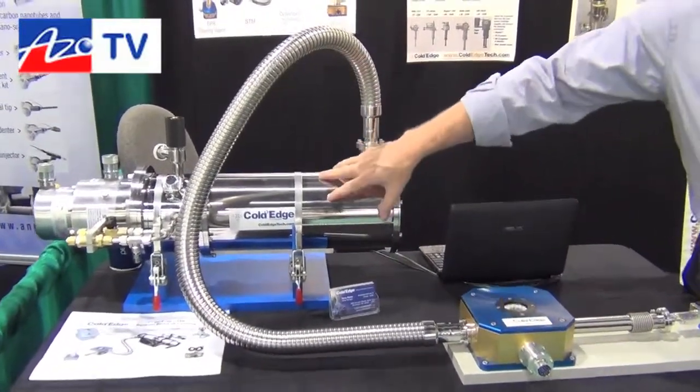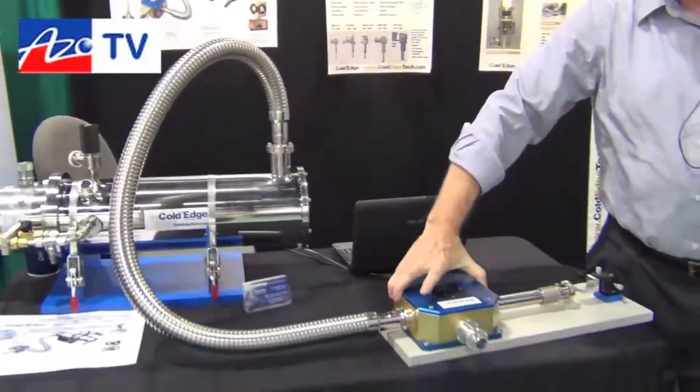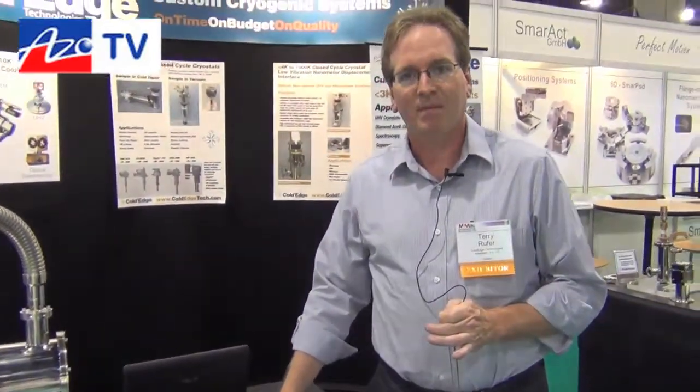A key feature is that the cryo cooler can go under the table, and then the flexible line, as you can see, allows it to be moved quite nicely into all sorts of applications. If people want to find out more information about the product, you can go to www.coldedgetech.com.